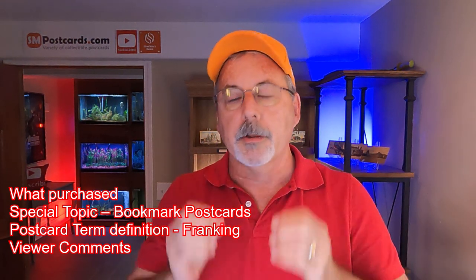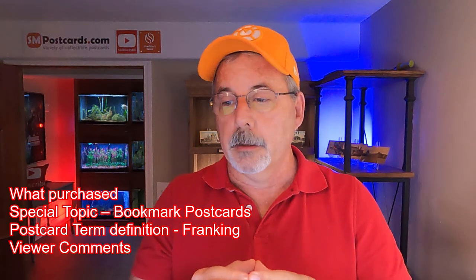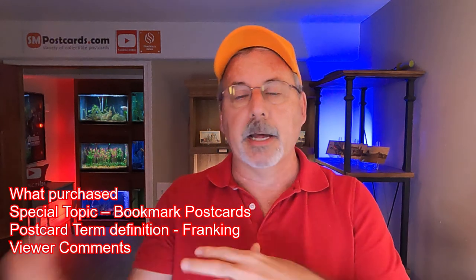I also have a special topic on a special postcard called Bookmark Postcards, otherwise known as Panel Cards. And then I have another term or definition: franking — what does that mean? And then I'll go over a couple of viewer comments that came in on the other videos that I thought would be interesting to discuss.